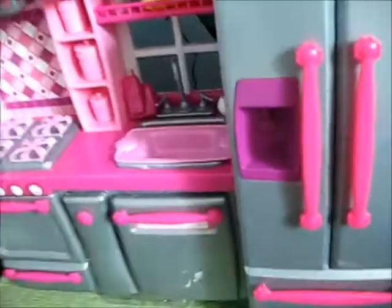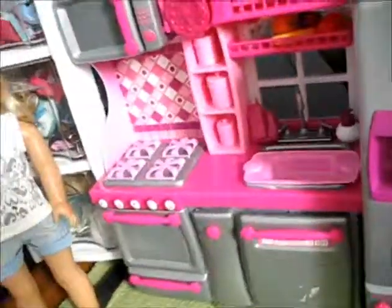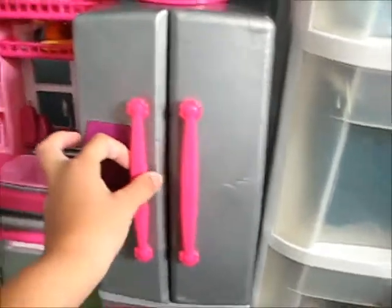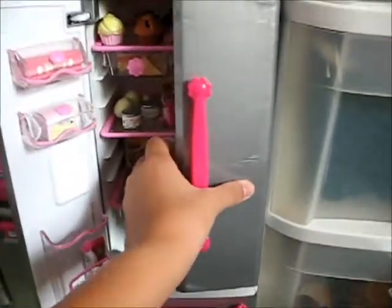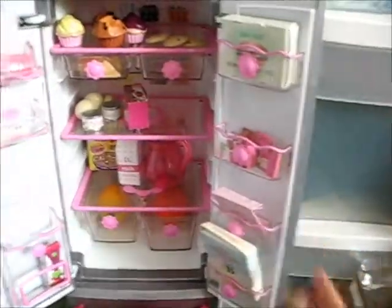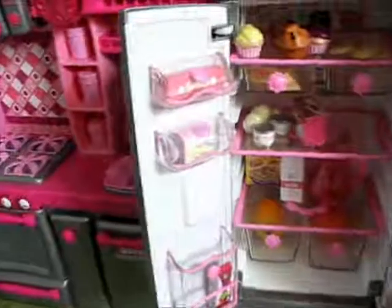Moving on to the refrigerator, which is actually a separate piece — it does come together with the kitchen but you can move it somewhere else. The rest of the kitchen is all connected but this one isn't, which I'm kind of happy about just in case it doesn't fit somewhere. So you open it up and this is all the food it came with.